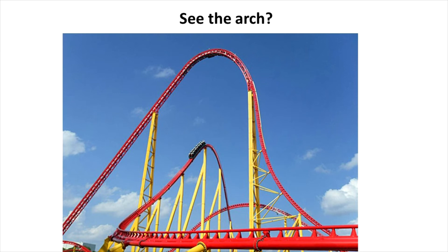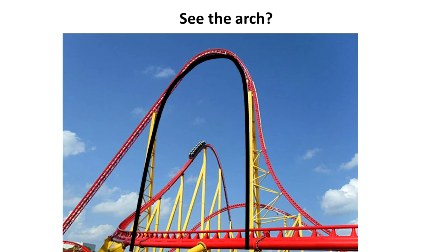Can you spot the arch here on Intimidator 305 at Kings Dominion? It's a 305-foot tall giga coaster. The lift hill uses a design and construction like that of an arch to help reduce the total amount of supports and material needed.